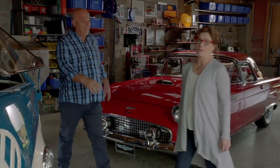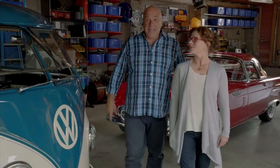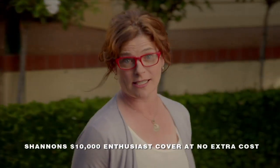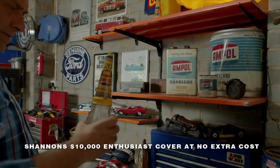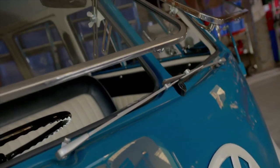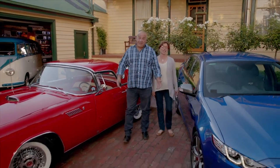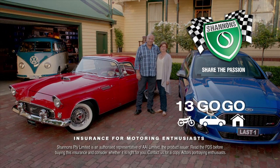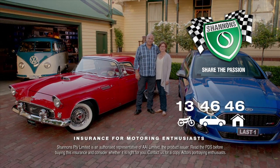We've always had a few cars — they're all special. The T-Bird, oh that's mine. The Combi for when we want to get away. The XRA, it's going to be a classic. They're all insured with Shannon's. We've also got Shannon's Home and Contents cover, which helps protect our automotive collectibles, tools and memorabilia in the home and garage. If you're motoring enthusiasts like us, it's got to be Shannon's. Call 134646 for a quote.